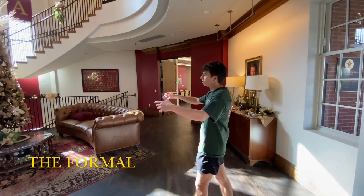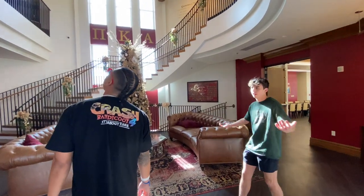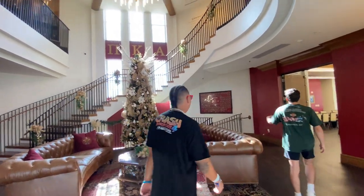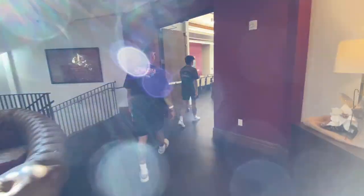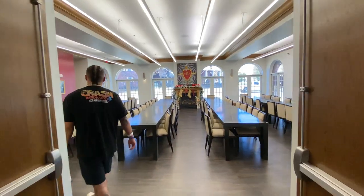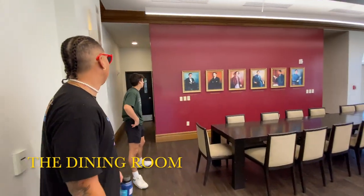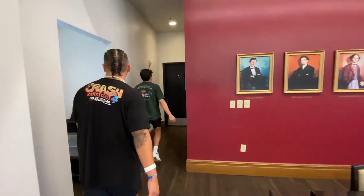All right, so right here is the formal. This is where a lot of people just hang out before class, wait for class to start. Over here we have the dining room where we all eat our meals and hang out before class.